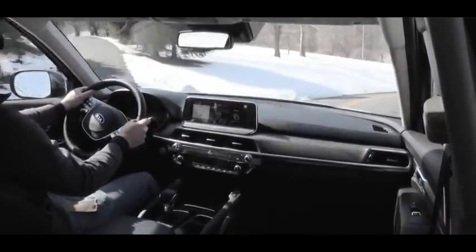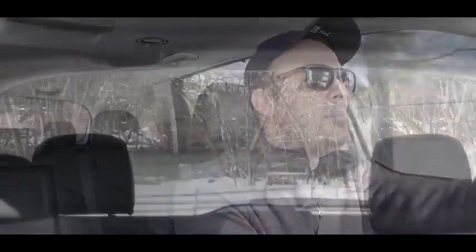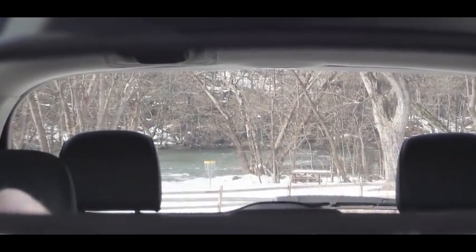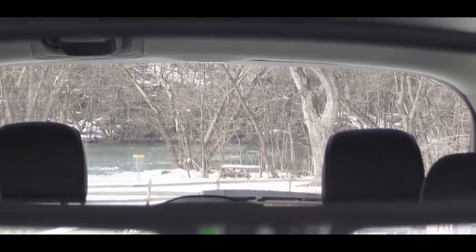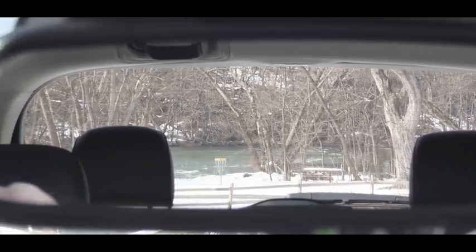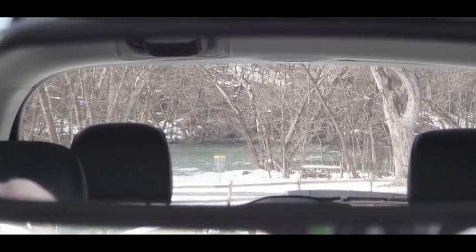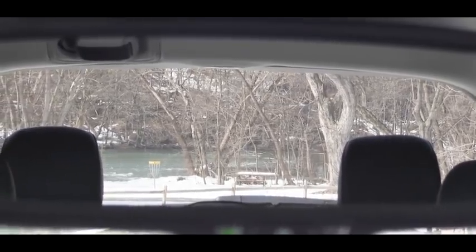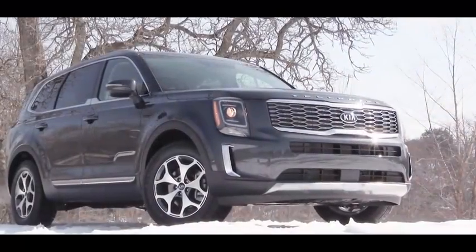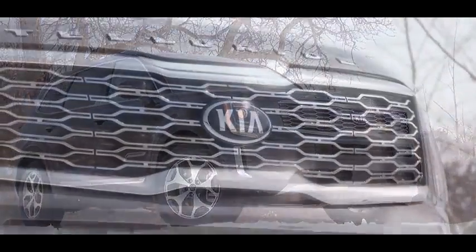Touching on visibility — actually not all that bad. I have a three-row Hyundai Santa Fe, and visibility almost feels better in the larger Telluride. There's less bulkiness in the back, and the third-row headrests are quite small, so they don't impede rear visibility. Visibility is definitely on point with this one.